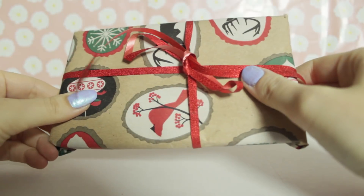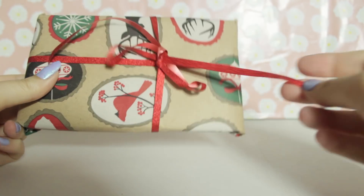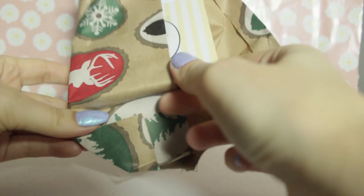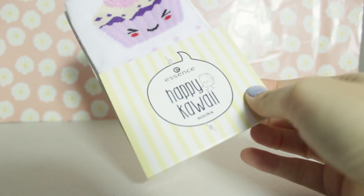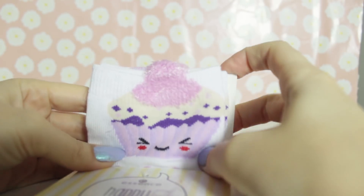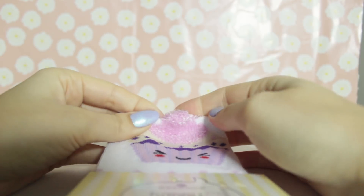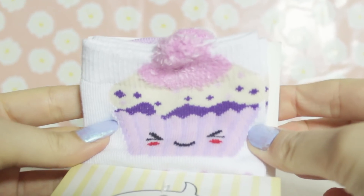This one is an oblong shape. Oh, this ribbon is really pretty - it's got glitter in it. I think these are socks maybe. Happy kawaii socks! Oh my gosh, they are so kawaii. Look at the little cupcakes - it's like fluffy and has a little extra top. Oh my gosh, those are so cute! I love them.